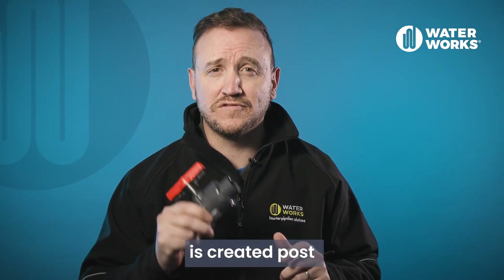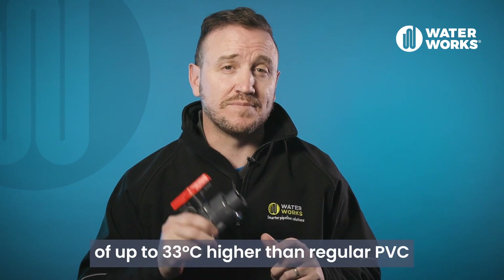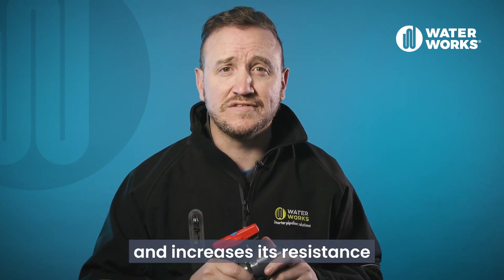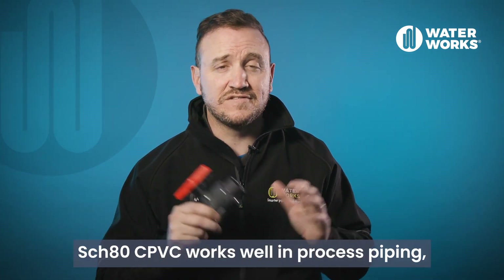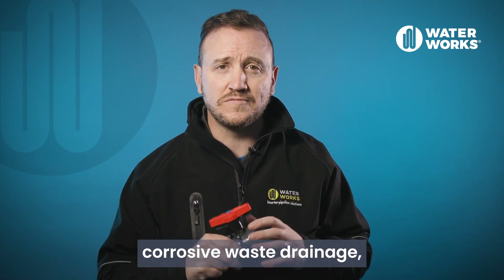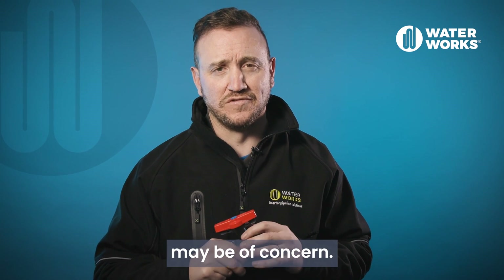CPVC is created via post-chlorination of the PVC polymer. This process allows it to withstand temperatures up to 33 degrees higher than regular PVC and increases its resistance to fluids at higher temperatures, along with greater fire resistance. Schedule 80 CPVC works well in process piping, hot and cold water systems, corrosive waste drainage, and other applications where elevated temperatures may be of concern.